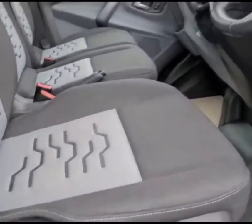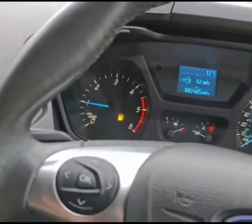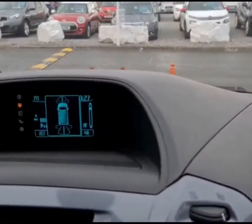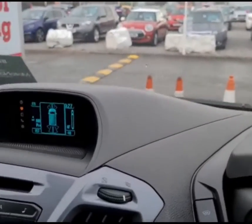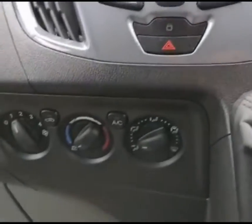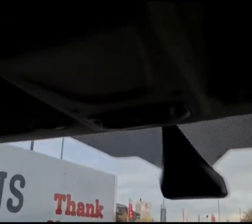The fantastic specification continues on the inside with Bluetooth, multi-functional steering wheel with controls, air conditioning, CD player, radio, electric front windows, cruise control, speed limiter, auxiliary USB audio input, 12-volt socket, and storage on the top of the headliner with a cup holder.